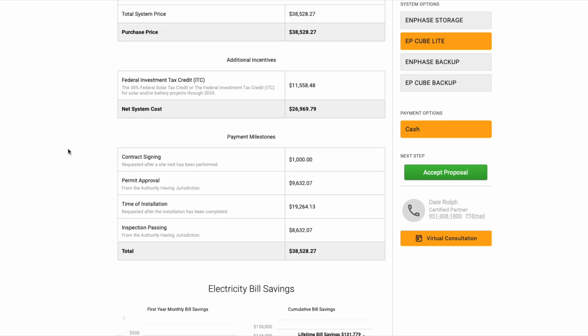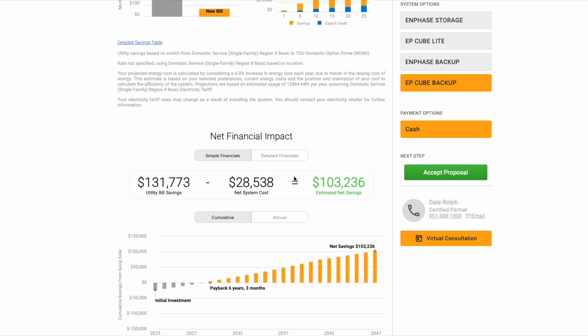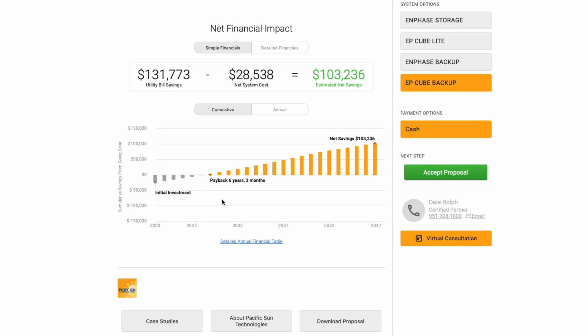Looking at the Canadian Solar EP Cube Light — this is a phenomenal product, DC coupled, and the price is about a thousand dollars cheaper than Enphase, with a net cost of just under $27,000. The gap between the EP Cube storage-only and its backup configuration is noticeably smaller than Enphase's — it's not that much more expensive to get the backup if you go this route versus the storage-only option. So the EP Cube Light is kind of in the middle: for just another one to two thousand dollars you can get the backup right now. Its return on investment is about one month better than Enphase's backup configuration.